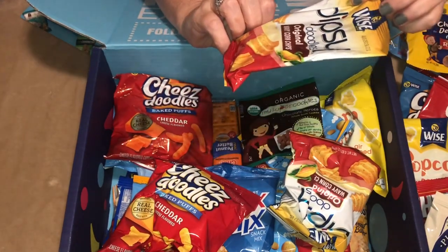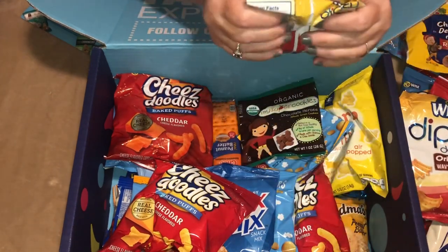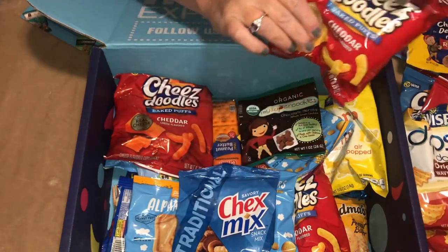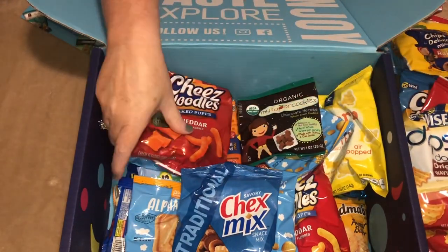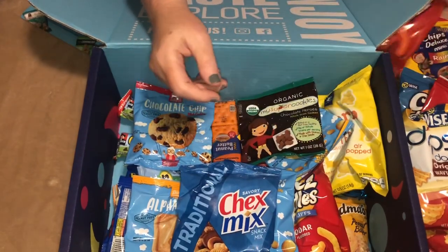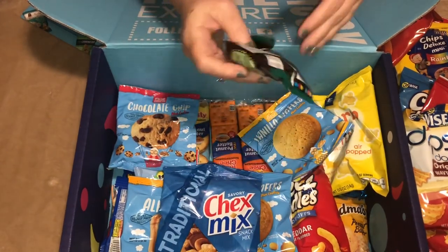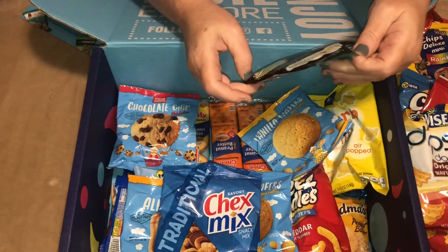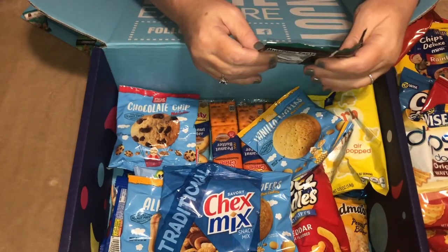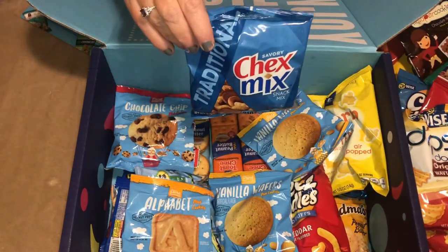And then we have Dipsy Doodles — I haven't seen these in years — another bag of Dipsy Doodles, another bag of Cheese Doodles, and more Cheese Doodles. Then we have Super Cookies, which are Chocolate Heroes made with whole grain cookies, and then Chex Mix.